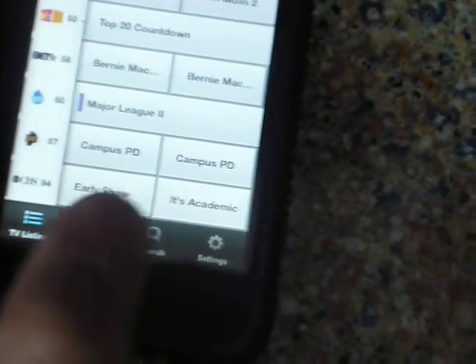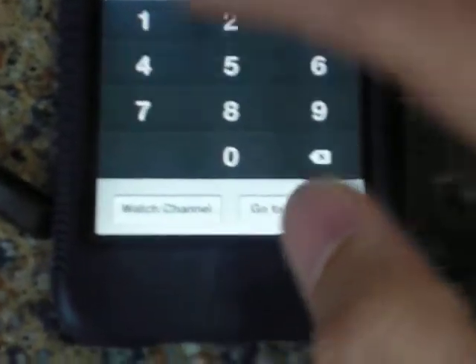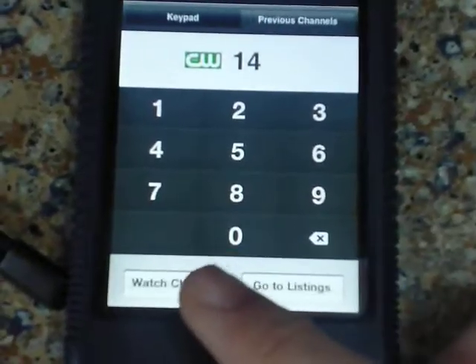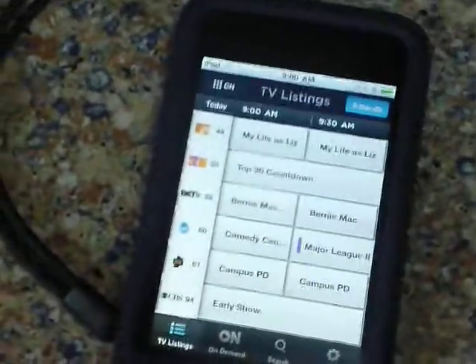The other feature is that you can now key in what channel you want to watch. Let's say I want to watch channel 14. We can hit watch channel, and Yu-Gi-Oh! is on.